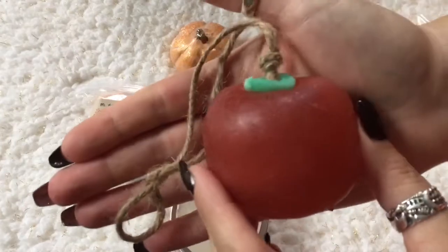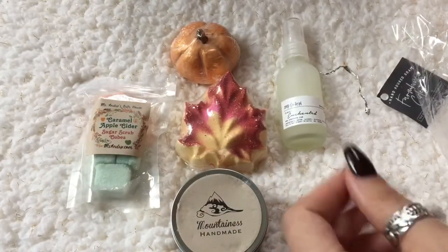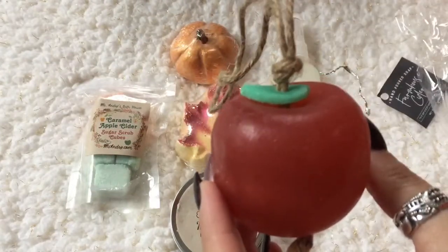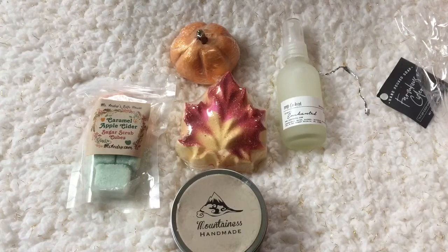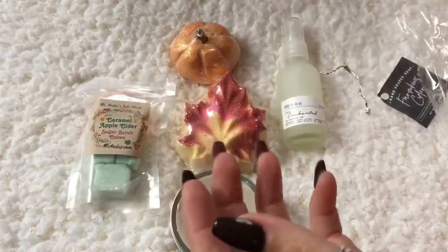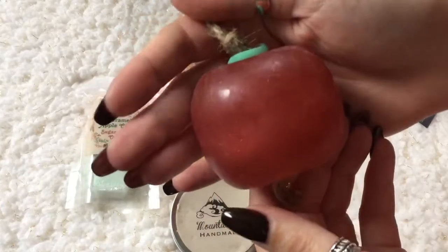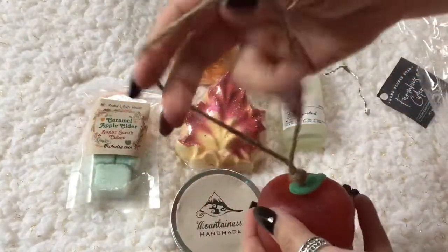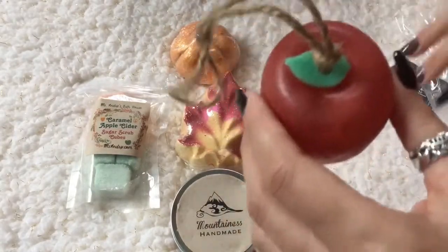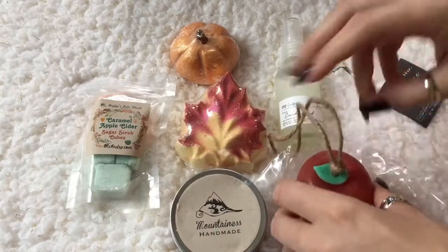Look how cute that is! Oh, I can smell it — it smells good. It's a fresh, sweet, apple-y smell with the spices in the background. It's a nice blend — not too much apple and not overly spicy. Oh my goodness, this smells good, kind of like an apple juice smell. It's really cute, it's got a little rope. I'm just going to leave that out so I can sniff it some more.